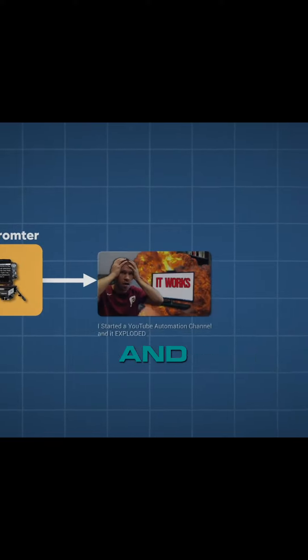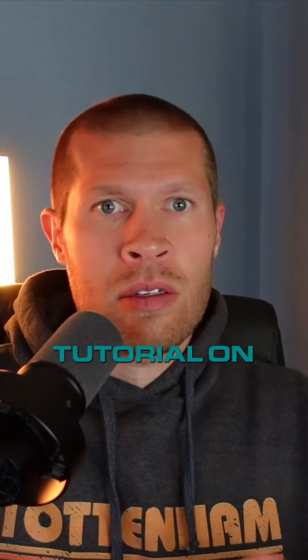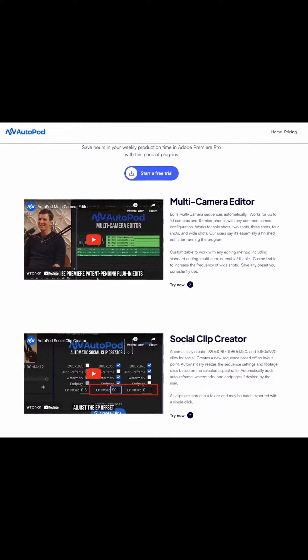I typically use the teleprompter for most videos and then I'll send it over to my video editor when it's done, unless it's a tutorial on the computer. But if you edit it yourself, then look into Autopod. It's a brand new AI tool that edits videos for you. It's going to save you so much time.